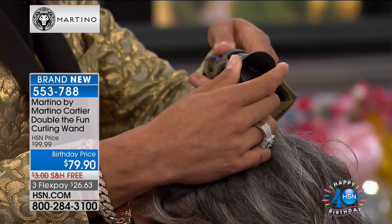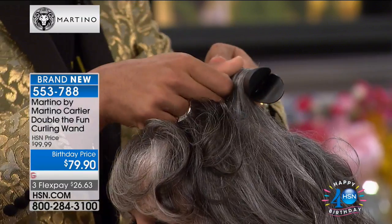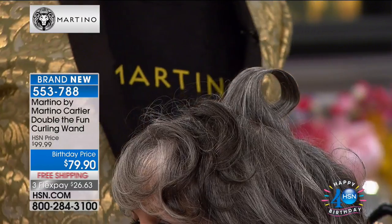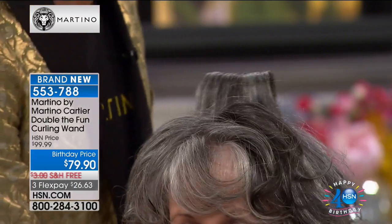This is for that woman who fights with the round brush, fights with the blow dryer, can't use the regular curling iron. All you do is turn it and that is your volume. Look at that — and look how shiny it is.